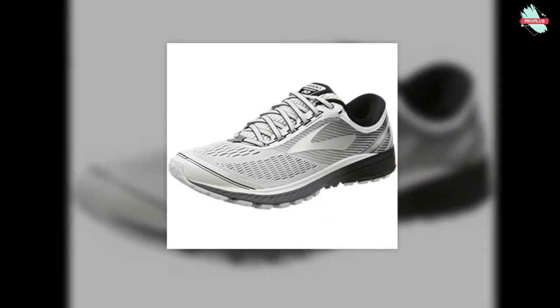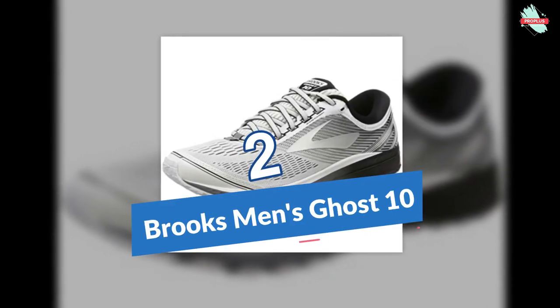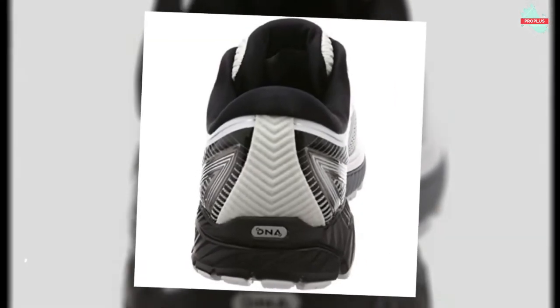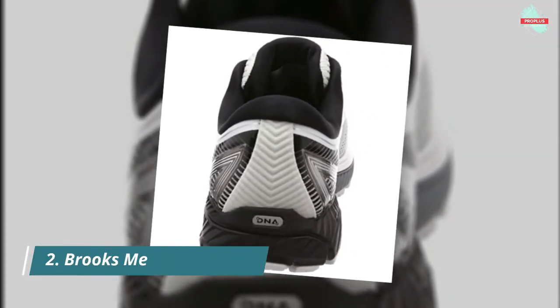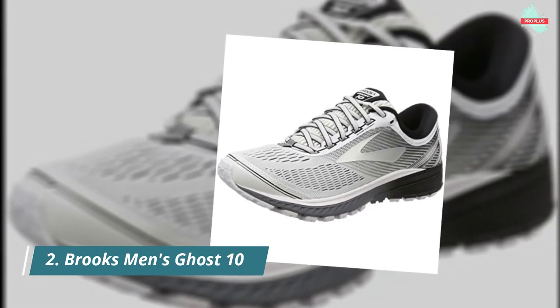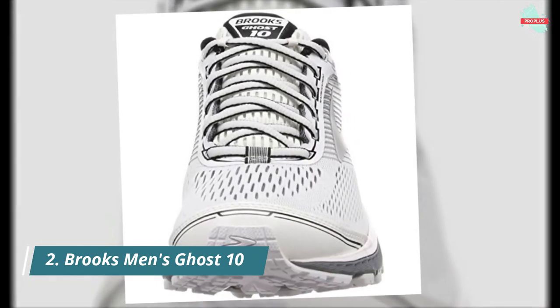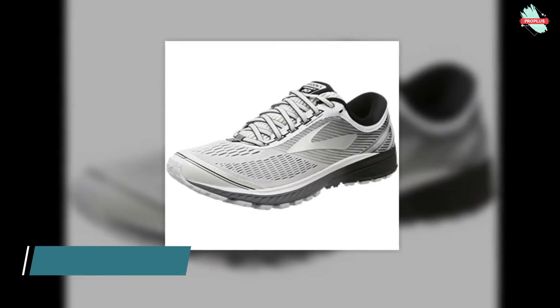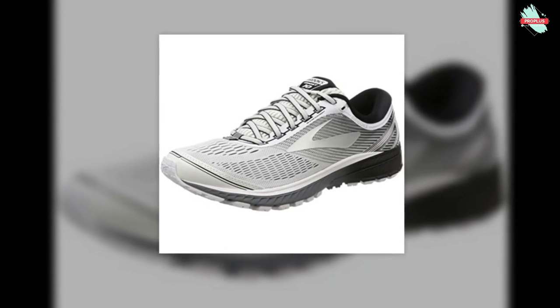At number 2 is the Brooks Men's Ghost 10. It features a traditional lace-up closure, plush tongue and collar, soft fabric lining for a great in-shoe feel, and a removable foam insole. BioMoGo DNA is a blend of earth-friendly BioMoGo and responsive Brooks DNA with a gender-friendly cushioning design, making for a dynamic ride. The full-length segmented crash pad accommodates any foot landing and sets the foot up for smoother transitions. Omega Flex Grooves allow for more natural forefoot movement and fluidity.